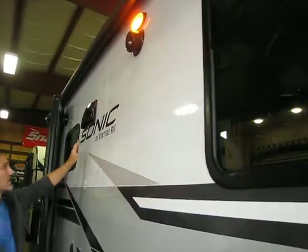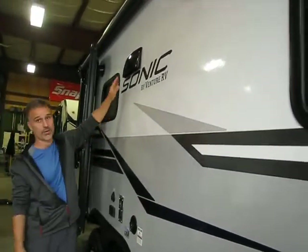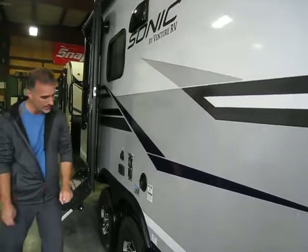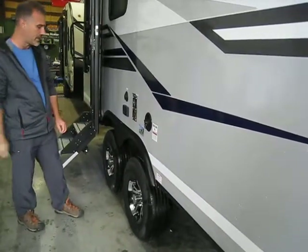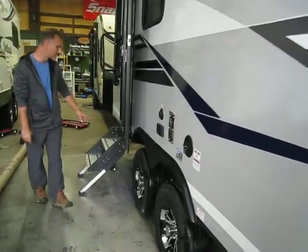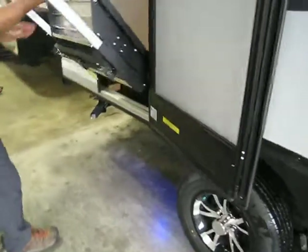Our range hood is actually vented outside — seems insignificant but a lot of trailers they're not. We have nitro filled radial tires on aluminum wheels. They were also installed a little further apart, which gives them a little bit more stability. There are brakes on all four wheels. We have a new solid step this year — it's a great little system.